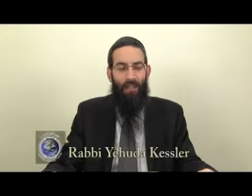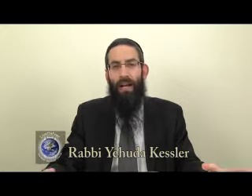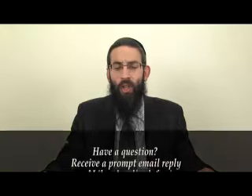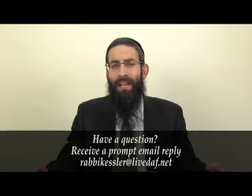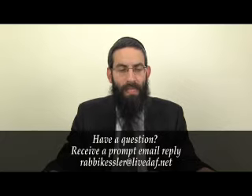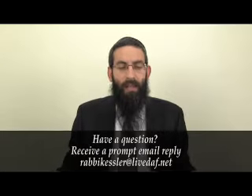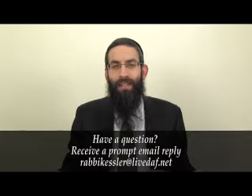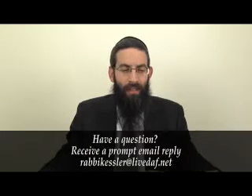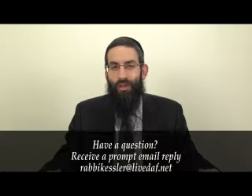Shalom, welcome back to today's Daf Yomi, which is Yuma Yutesh. We begin right on top. The Gemara says: Tanah, we learnt in the Bryson. This refers back to the Mishnah which told us that the Kohen Gadol was transferred over to the Ziknei Kehuna, the elders of the Kohanim, who would bring him up to the Aliyah of Avtinas. This was the Ketores shop. To teach him, to train him in how to scoop the Ketores, which was a great skill he had to master before Yom Kippur.